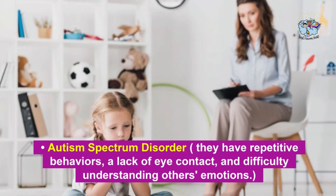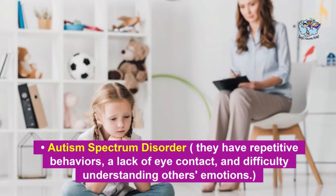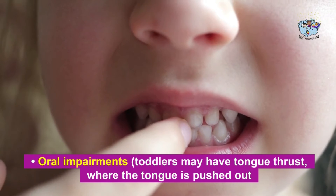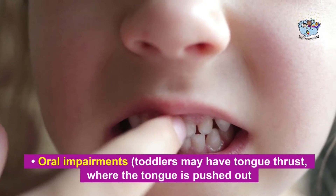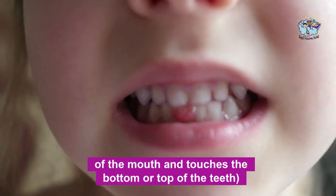Other causes include autism spectrum disorder, where children may have repetitive behaviors, a lack of eye contact, and difficulty understanding others' emotions. Or oral impairments — toddlers may have tongue thrust, where the tongue is pushed out of the mouth and touches the bottom or top of the teeth.